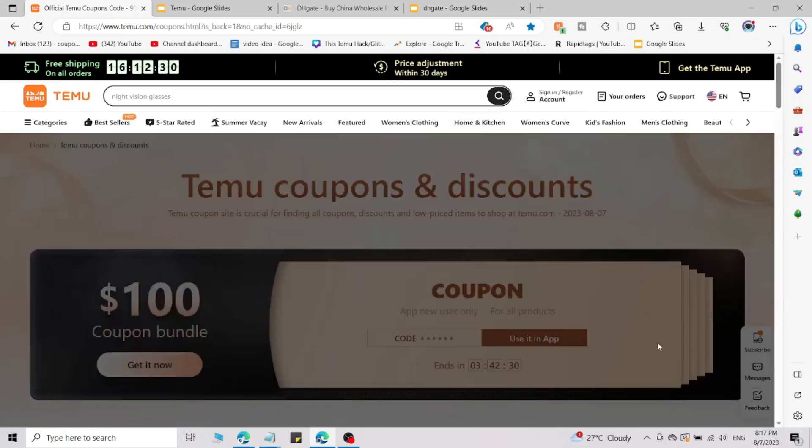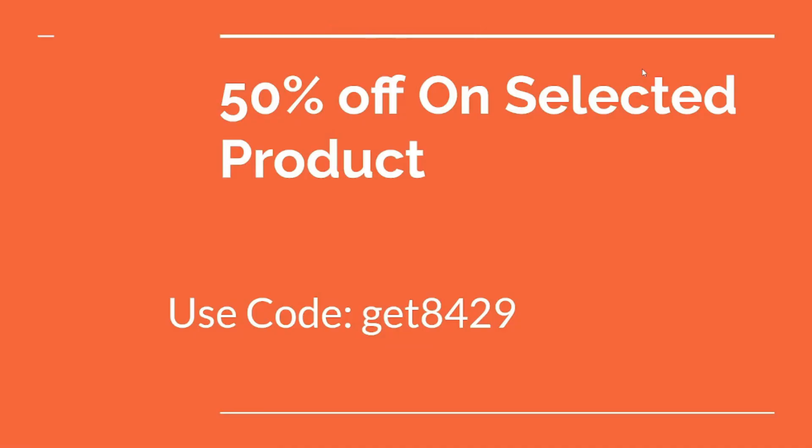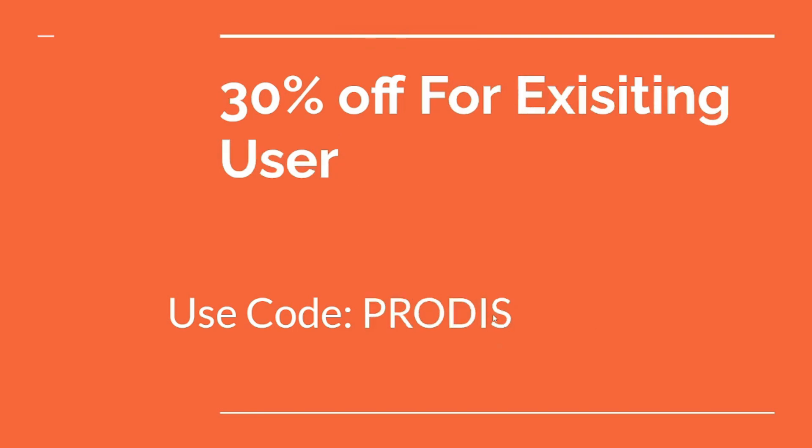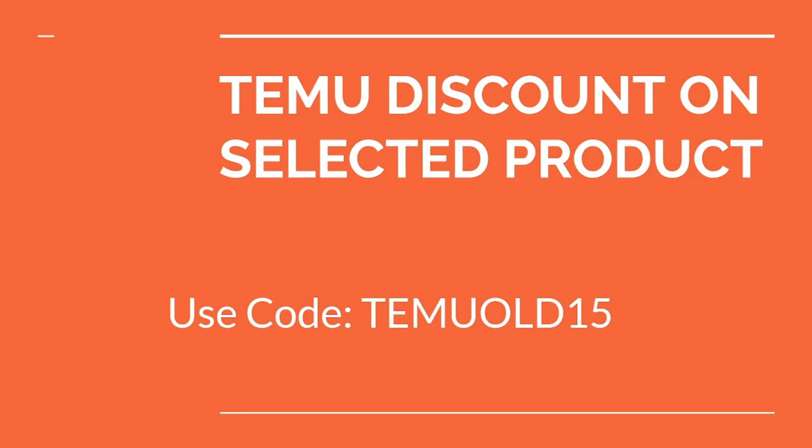Here are the promo codes: the first code gets you 50% off on selected products, the second gets you 30% off, the third gets you 10% off on fashion items, and the last code gives you a selected discount on selected products.